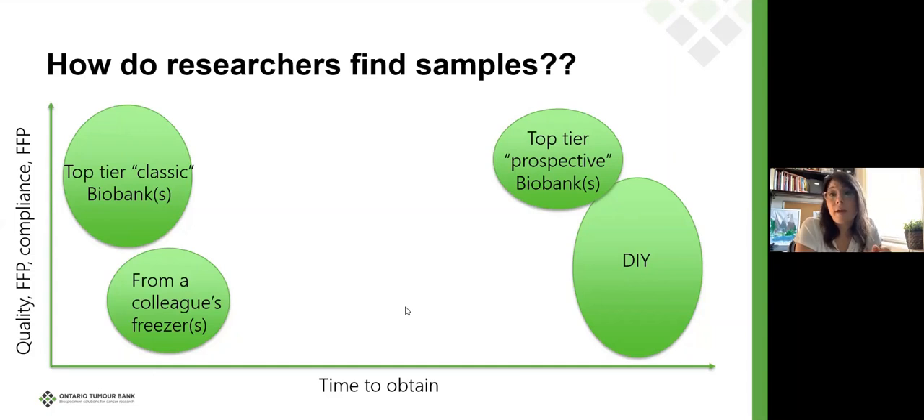Or researchers can gain samples from a biobank. The advantage of working with a biobank is that the biobank will have already pre-thought what kind of SOPs are required to ensure quality and compliance. On a prospective basis, the biobank could collect samples immediately for your study, or samples could already be available in the freezer — ready access within 30 days instead of waiting two to five years to acquire those same specimens.